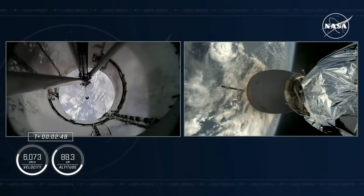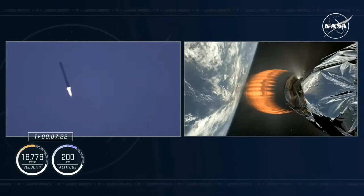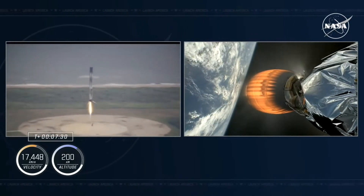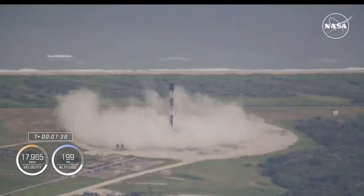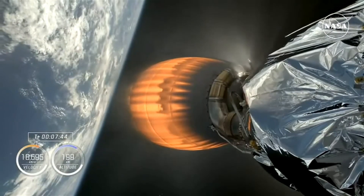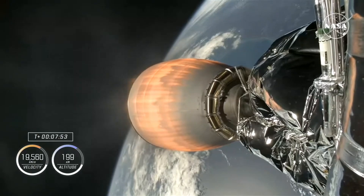We have had confirmation of MECO, Stage-SEP, and the ignition of our MVAC engine on board Stage-2. We have two very exciting phases of flight happening at the same time. A great touchdown of Stage-1 just a moment ago, and now we continue to follow our Crew-9 astronauts on their way to space.